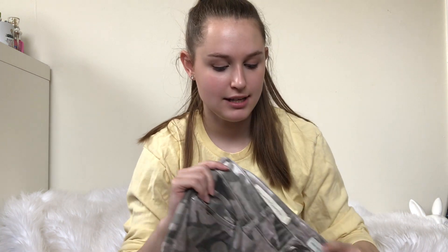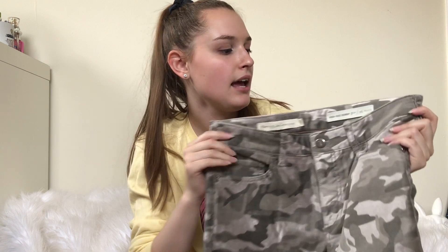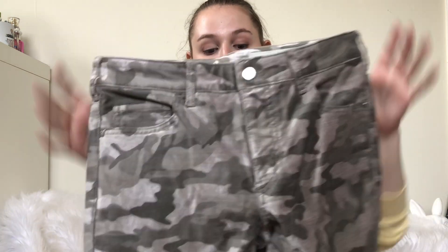Next up are these Pilcro and the Letterpress camo pants. I was pretty excited to find these because I think camo's doing pretty well. Also, my Goodwill has been pricing up Anthropologie brands, and these were not priced up, which I was pretty relieved about.